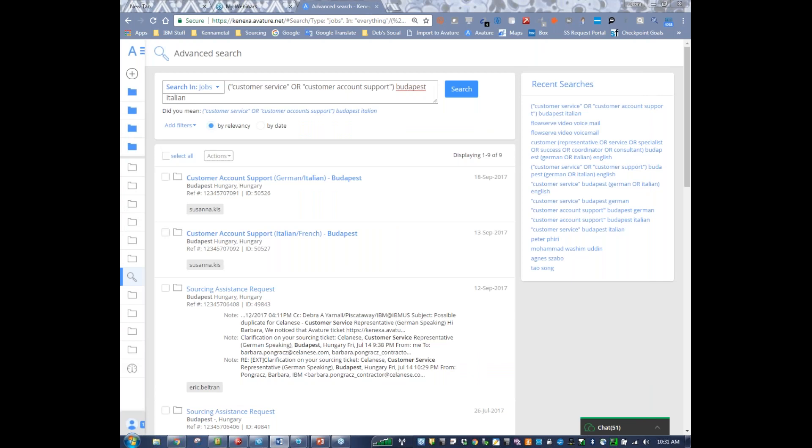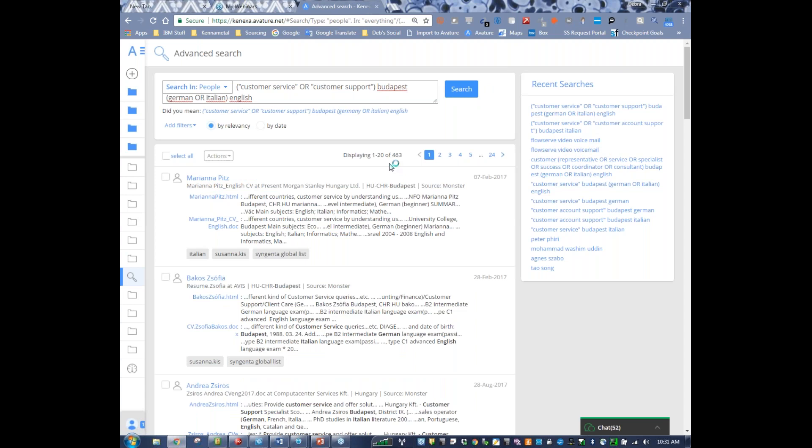The next thing I would do is a people search. Now I'm changing from jobs to people. I want Avature to find everybody, and I'm going to use the Boolean string I created: customer service OR customer support, Budapest, German OR Italian AND English. I wanted to focus on people that have these skill sets, these keywords in their profile. If I click search, I have 463 results.